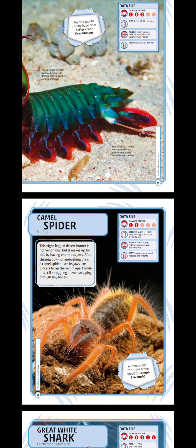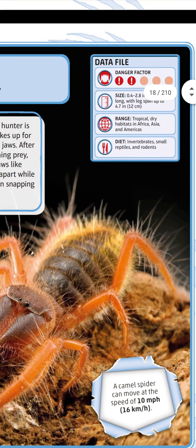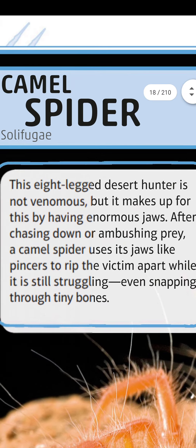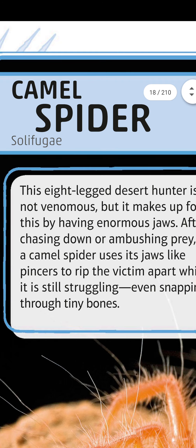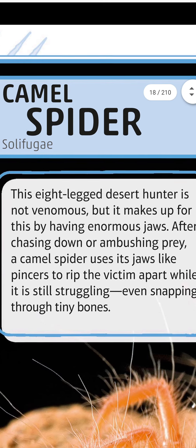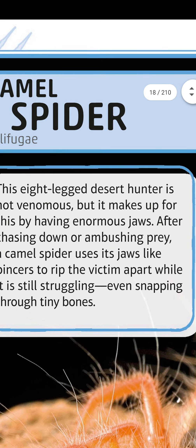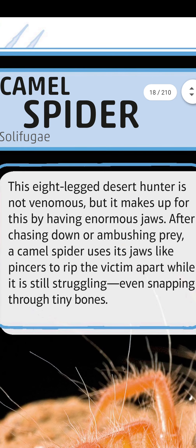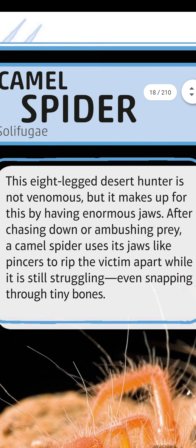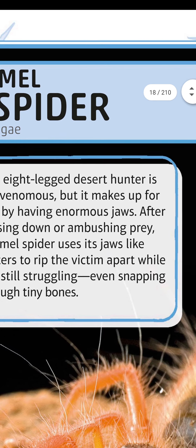Camel spider — what a hairy creature! This eight-legged desert hunter is not venomous, but it makes up for this with enormous jaws. After chasing down prey, a camel spider uses its jaws like pincers to rip the victim apart while it is still struggling, even snapping tiny bones.